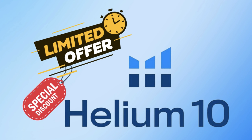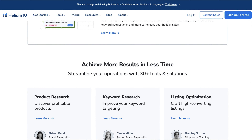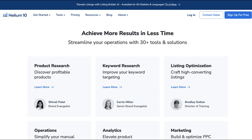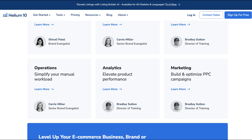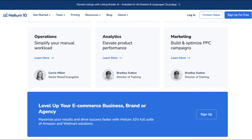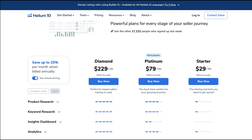There's nothing like a great deal, especially with tools that power up your e-commerce journey. Ready to explore Helium 10's discounts? Today, we'll navigate the perks of a Helium 10 coupon code, introduce you to exclusive Helium 10 promo code offers, and ensure you're set for success. Let's dive straight in.